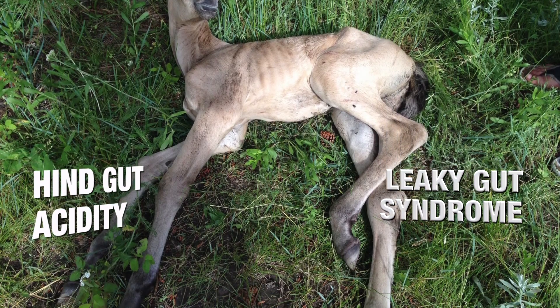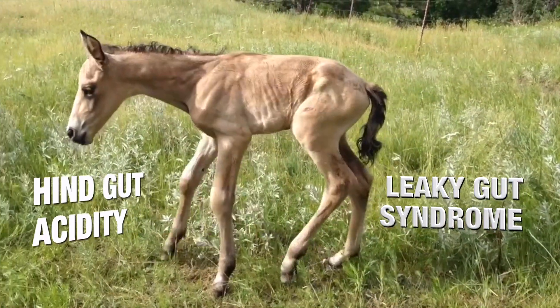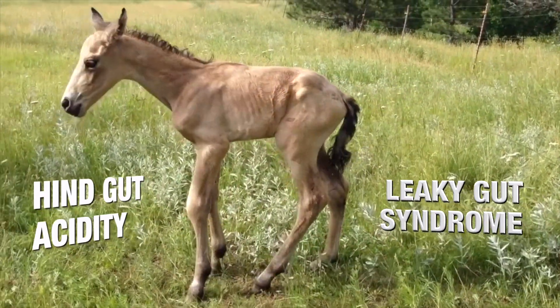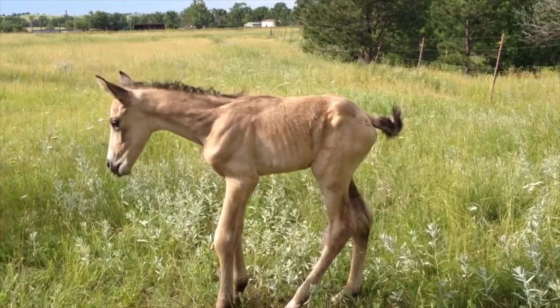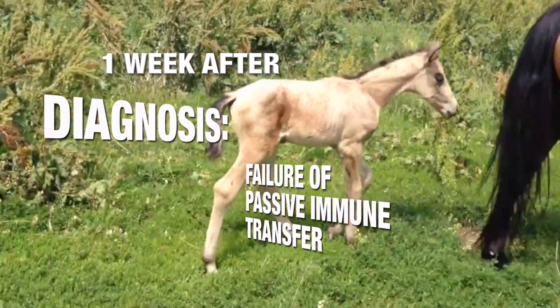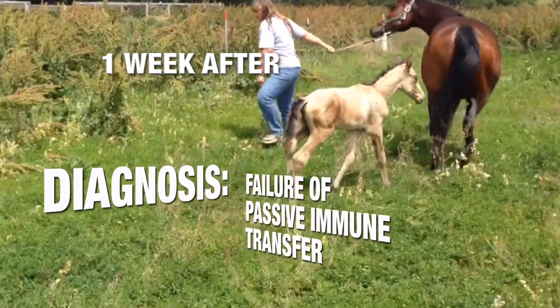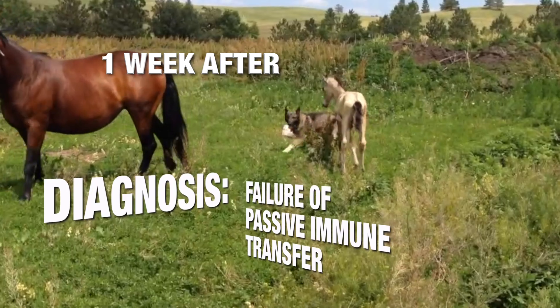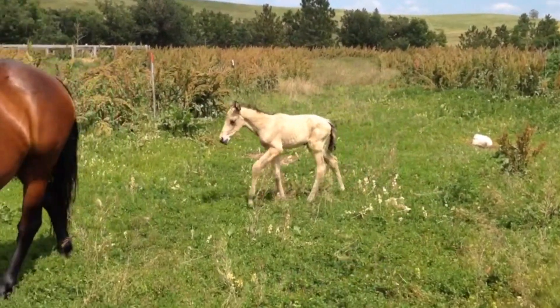Rocky was born in a field and stolen from his mother by another mare, so he was unable to nurse and he did not receive the colostrum necessary to develop a healthy immune system. His veterinary diagnosis was failure of passive immune transfer, and the owner was told that without extensive hospital treatment costing thousands of dollars more than the owner could afford, this foal would likely die.